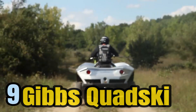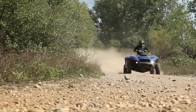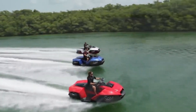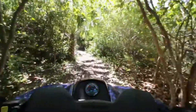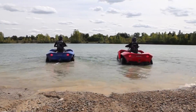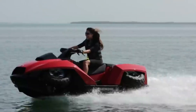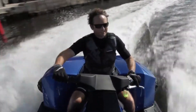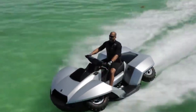Number 9: The Gibbs Quad Ski is an extraordinary fusion of an all-terrain vehicle and a jet ski, offering a seamless transition between land and water travel. At the heart of the quad ski is a potent BMW Motorrad K1300 engine, which delivers robust power, propelling it to impressive speeds of up to 45 miles per hour on both land and water. One of its most striking features is its ability to transform from a land vehicle to a watercraft and vice versa at the simple touch of a button.